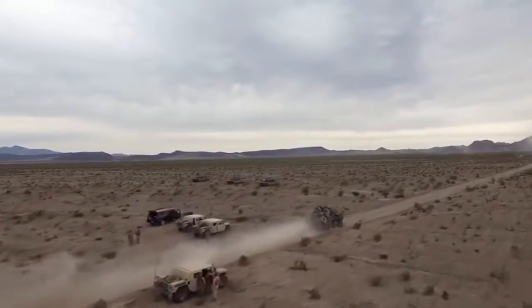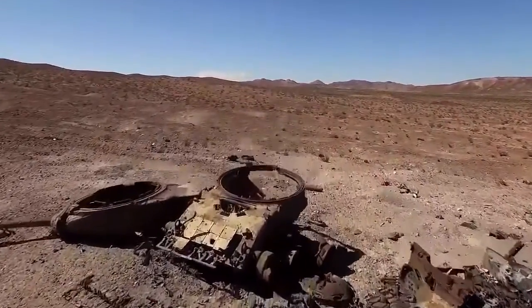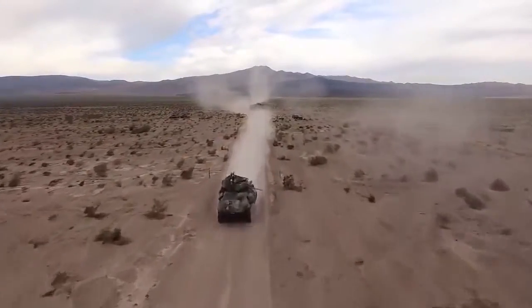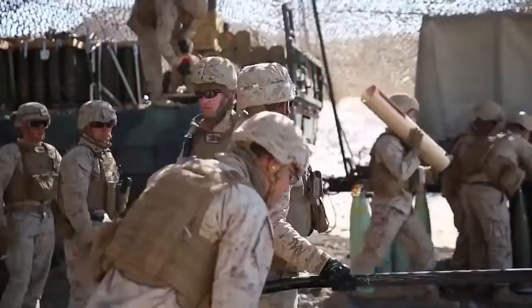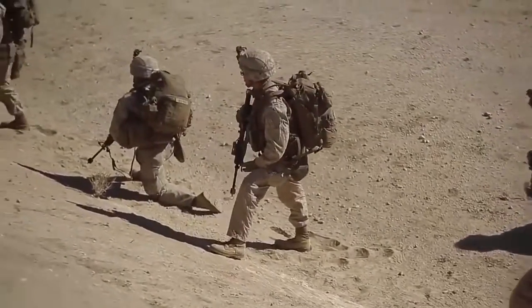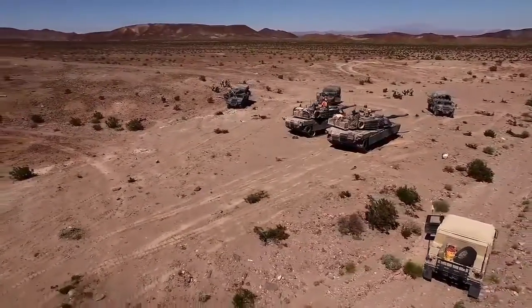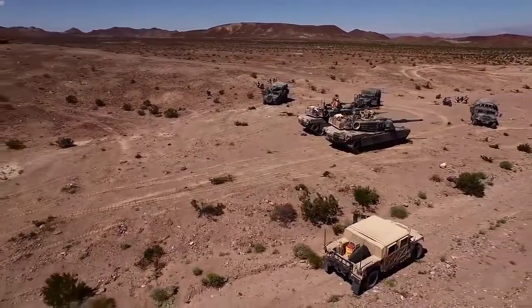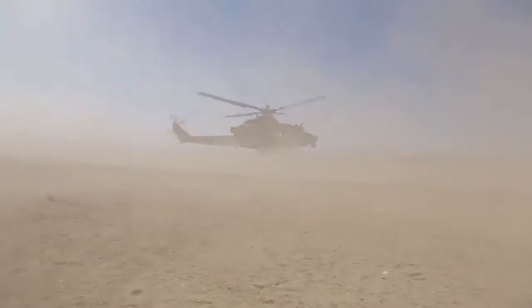The Marine Corps Air-Ground Combat Center, covering more than 1,100 square miles of the southern Mojave Desert, is the crown jewel of the Marine Corps. The installation's mission is to provide a standard of excellence in managing facilities, services, and support to the operating forces and families in order to ensure the readiness of the tenant and resident commands aboard the Combat Center. MAGTF-TC's mission is to manage the Marine Air-Ground Task Force training program and conduct service-level Marine Air-Ground Task Force combined arms training to enhance the combat readiness of the operating forces and support the Marine Corps' responsibilities to national security.